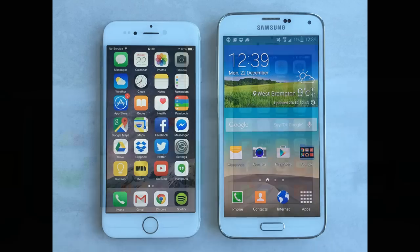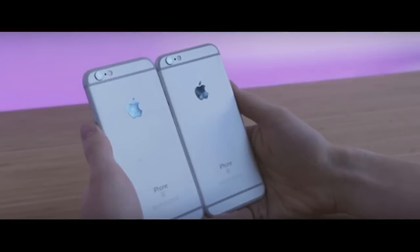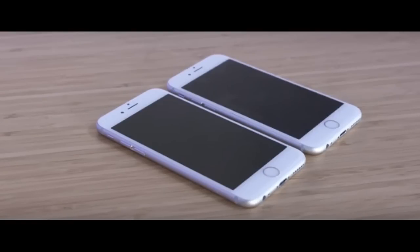A Geekbench run from a performance point of view shows the TSMC model scoring marginally higher. No difference is found between the two when subjected to a GPU-focused GFXBench Metal test. After the entire ordeal, the iPhone 6S with the Samsung chip is left with 55% battery, while the TSMC one shows 62%.